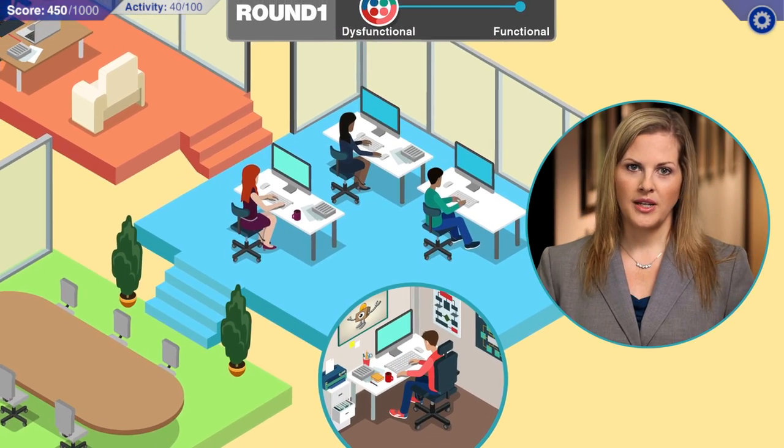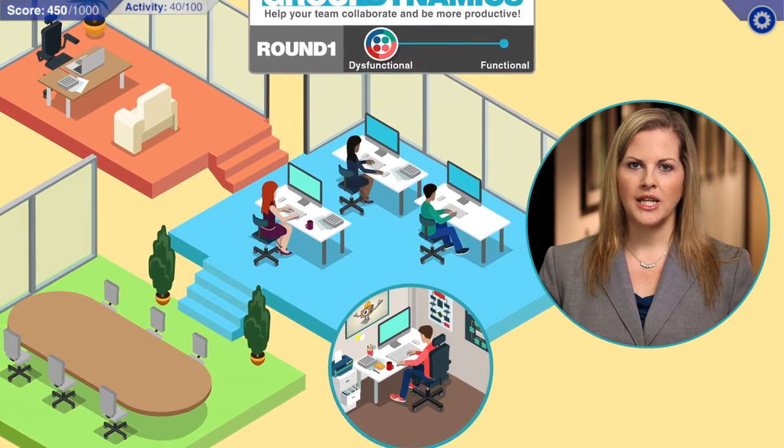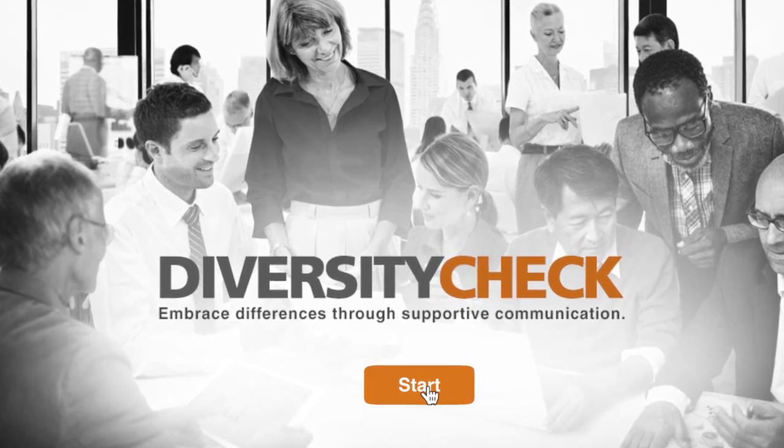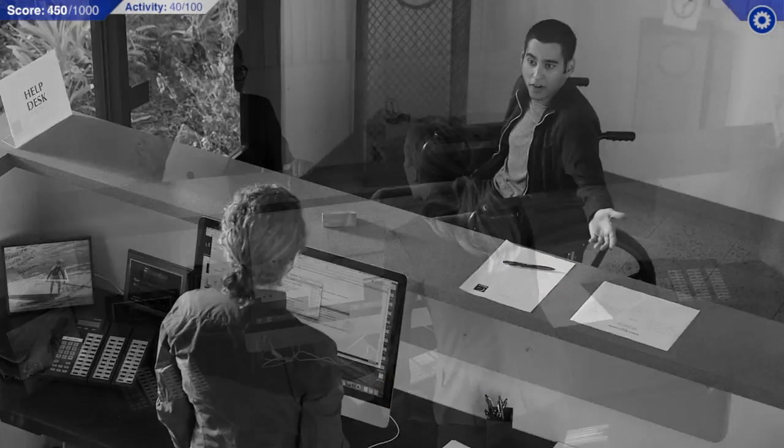When a team member is frustrated, it's best to take a direct approach and invite open, honest communication. Practice appropriate responses to sensitive situations concerning diversity and cultural awareness.